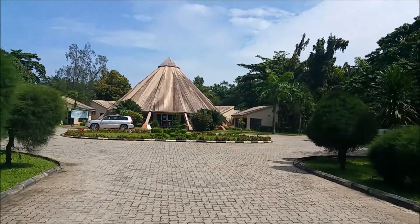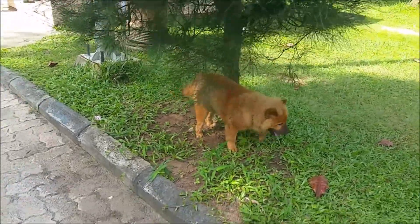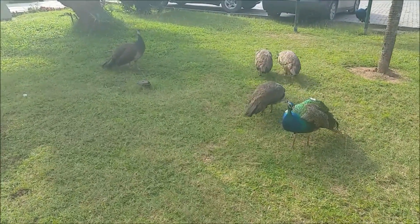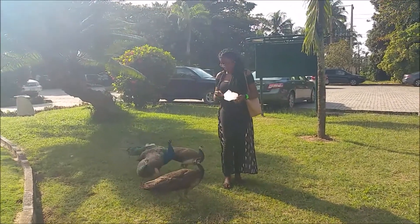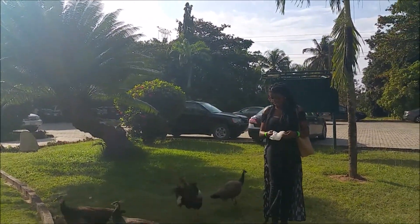The Lekki Conservation Center is an initiative of the Nigerian Conservation Foundation to protect wildlife in the face of sprawling urban development. Everything in the center is left to be in its natural state — the animals are left in their natural habitat, or a habitat like the natural one is created for them.